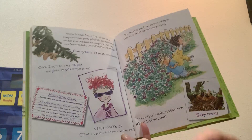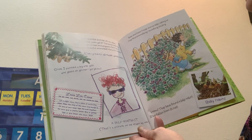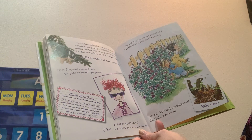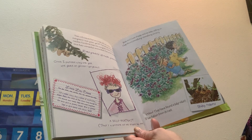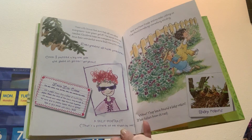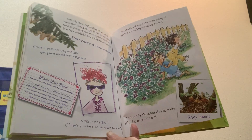You can make your own leaf crown by cutting a paper crown from construction paper. Make the strip long enough to go around your head. Tape the ends together and put some glue on pretty leaves. Glue on glitter, then tape or glue on the leaves. Voila! Self-portrait — that's a picture drawn by me of myself.